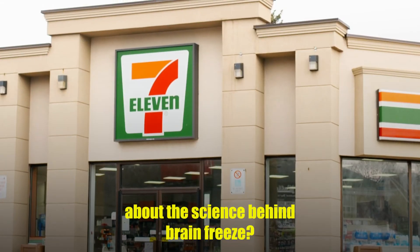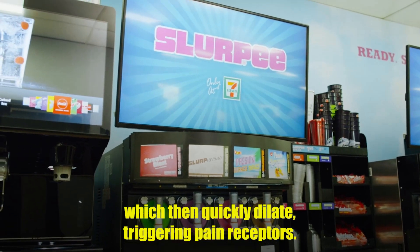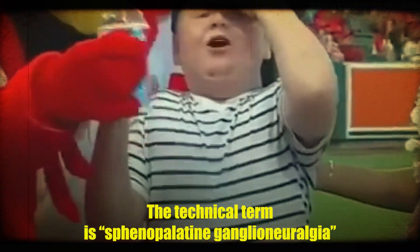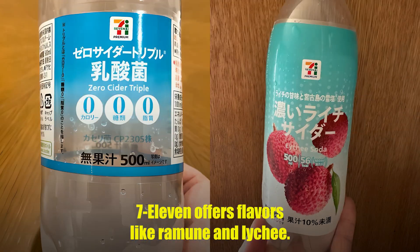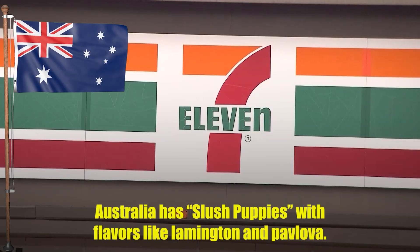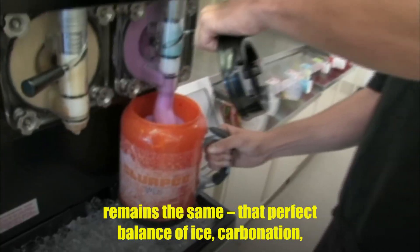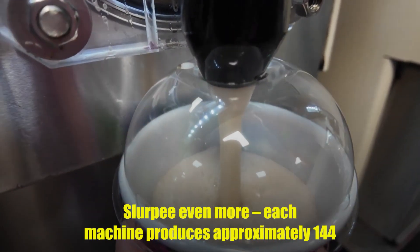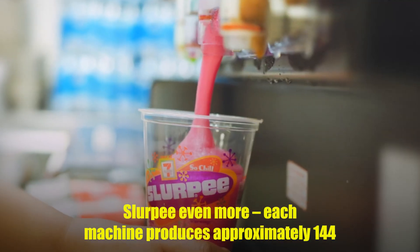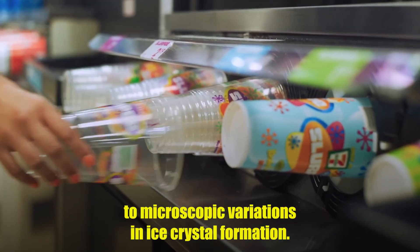Have you always been curious about the science behind a brain freeze? When that cold slush hits the roof of your mouth, it rapidly constricts blood vessels in your palate, which then quickly dilate, triggering pain receptors. The technical term is sphenopalatine ganglioneuralgia — try saying that with a frozen tongue. In Japan, 7-Eleven offers flavors like Ramune and Lychee; Australia has flavors like Lamington and Pavlova. Each country adapts the basic Slurpee technology to local tastes, but the core science remains the same: that perfect balance of ice, carbonation, and flavor. Each machine produces approximately 144 different flavor combinations throughout its lifetime, and no two Slurpees are ever exactly identical due to microscopic variations in ice crystal formation.